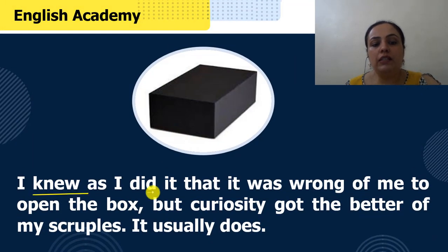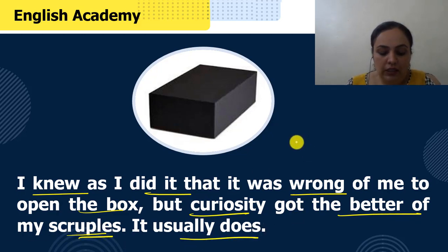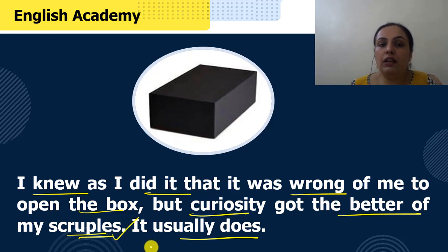"I knew as I did it that it was wrong of me to open the box, but curiosity got the better of my scruples — it usually does." Scruples is the feeling that makes you hesitate to do something wrong. Kaha hai ki mujhe pata tha ki main kuch galat karne ja raha hoon, mujhe ye box kholkar chitthi nahi padhni chahiye, lekin unke andar itni zyaada jigyasa thi ki curiosity us feeling se zyada strong ho gayi aur finally unhone ye dibba khol diya.